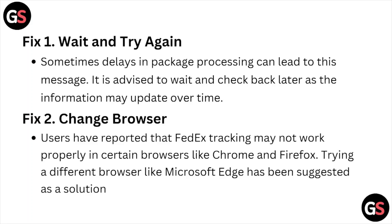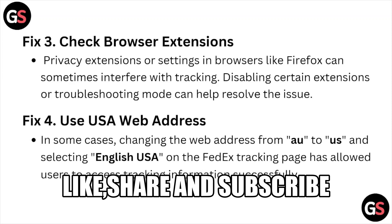Fix number three is check the browser extensions. Privacy extensions or settings in browsers like Firefox can sometimes interfere with the tracking. Disabling certain extensions or using troubleshooting mode can help you resolve the issue.